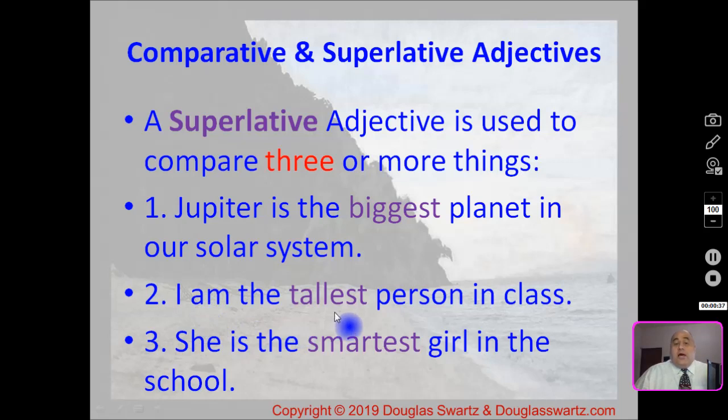Example number two: I am the tallest person in class. Tallest is the superlative adjective. Number three: she is the smartest girl in the school. Smartest.